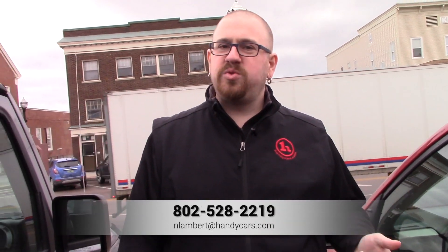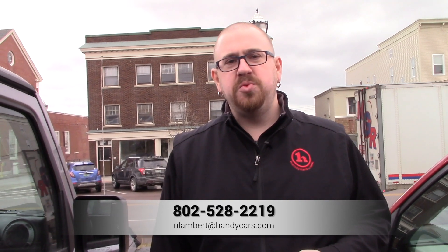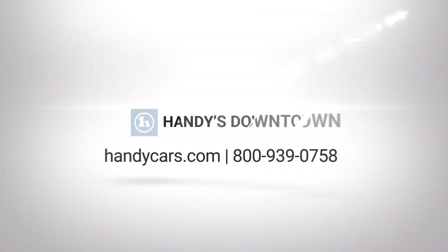If you have any questions about this RAV4 or any of our other inventory, please give me a call at 802-528-2219, or you can email me at lambert@handycars.com. Thank you very much for your time and I look forward to speaking with you.